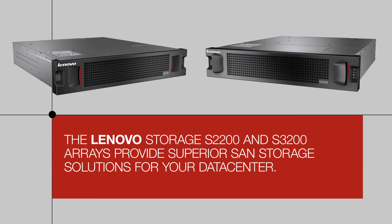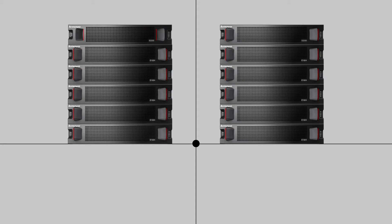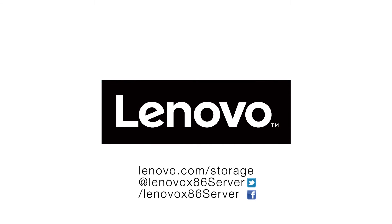As you can see, the Lenovo Storage S2200 and S3200 arrays provide superior SAN storage solutions for your data center. These Lenovo Storage Systems stack up against the competition and offer features that many others simply don't. For more information, contact your Lenovo Sales Representative or Business Partner, or visit Lenovo.com.